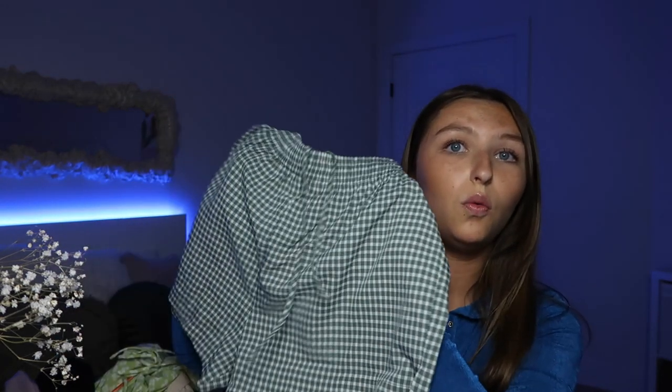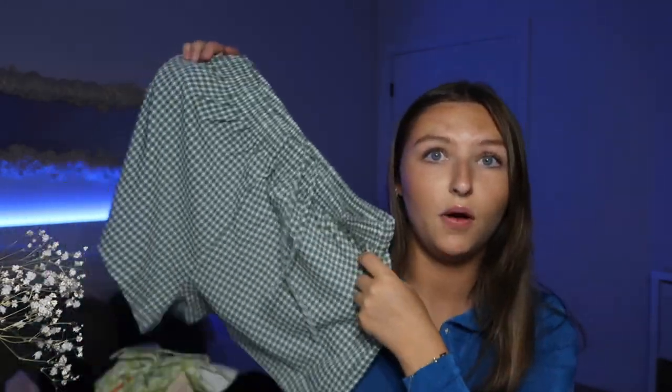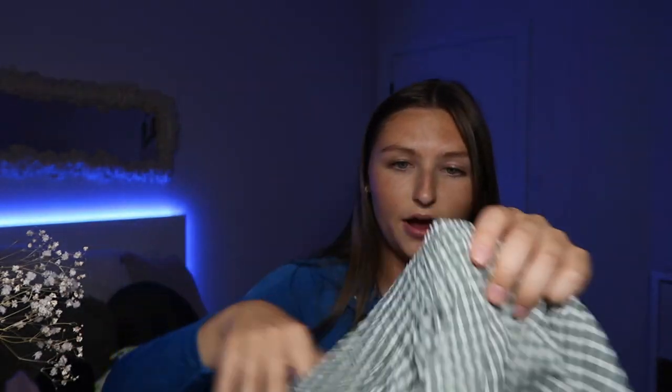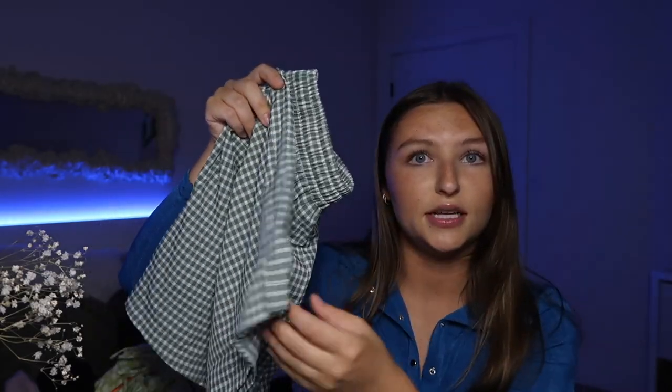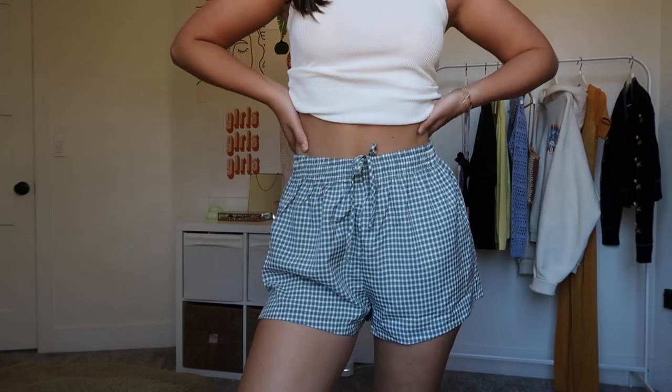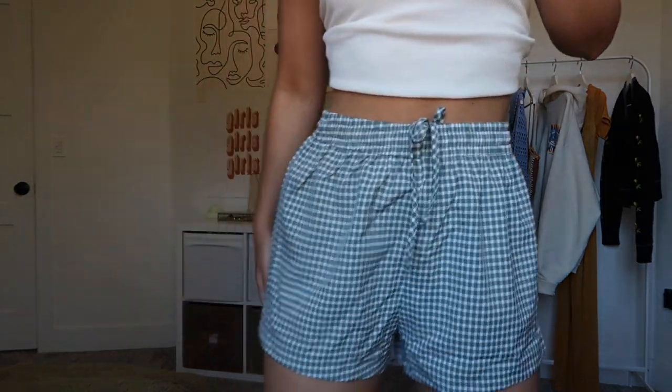The first pair of shorts I got honestly look like men's boxers, but I tried them on and they fit so well. They're going to be the perfect shorts to throw on over bikini bottoms and go to the beach. They have an adjustable tie so you can make them tighter or looser, little slits on the side, and I love loose comfortable shorts like this in the summer. You could wear them with a little white tank top or literally a bikini.